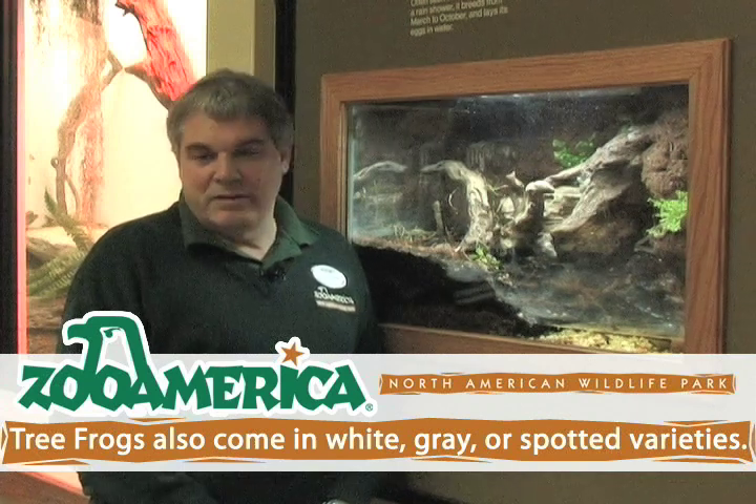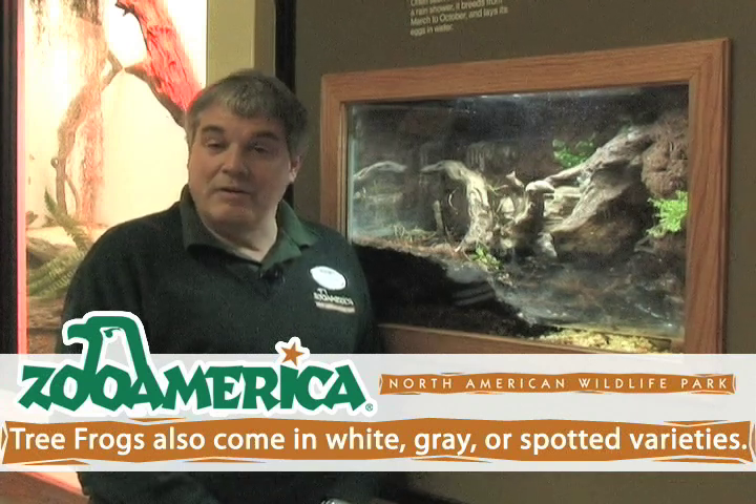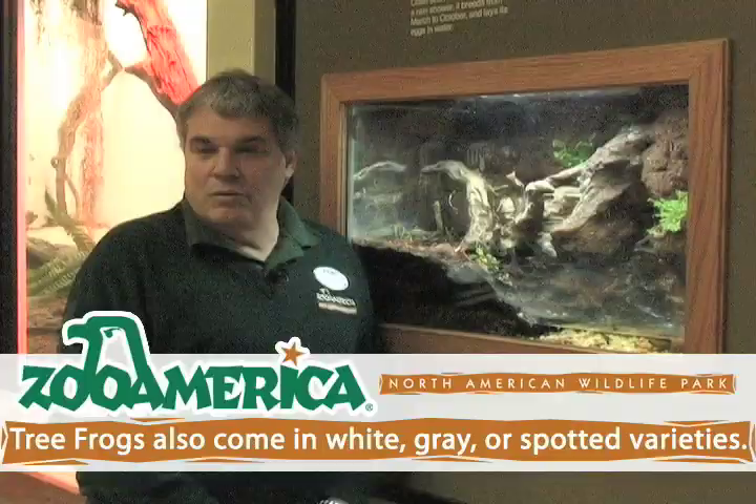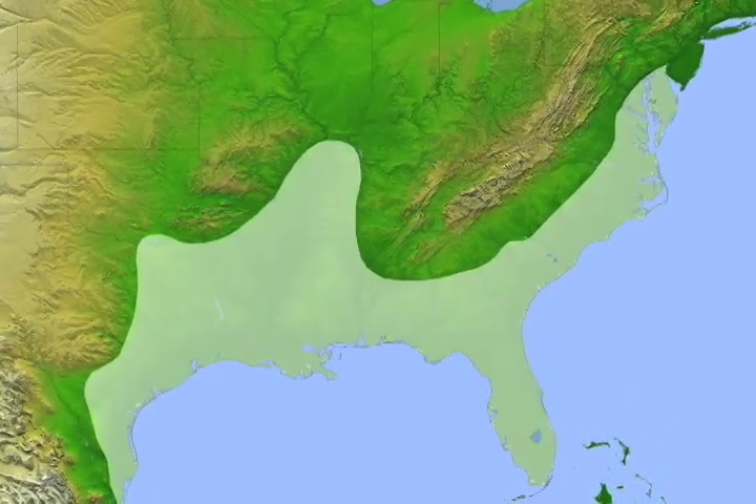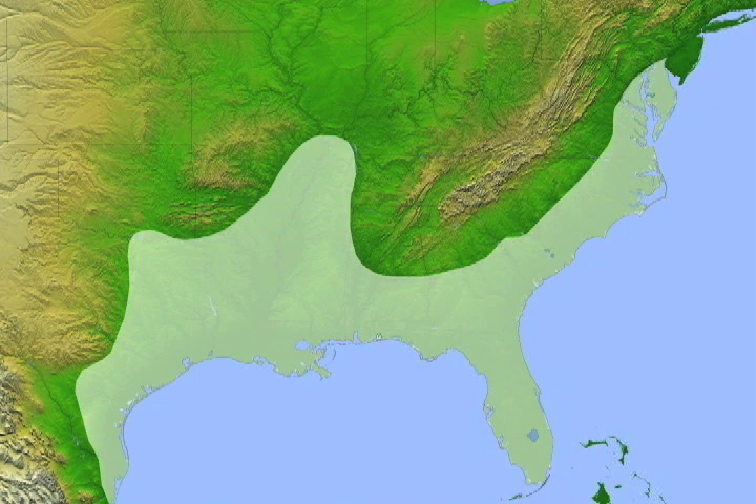This is a very common species, the green tree frog that we have here at the zoo. They're found from Maryland south all the way through the southern tip of Florida and through much of the southern swamp area where we have them here in our building. They're also found all along the Illinois Valley, the valley along the Mississippi River, so they are a widespread tree frog species.